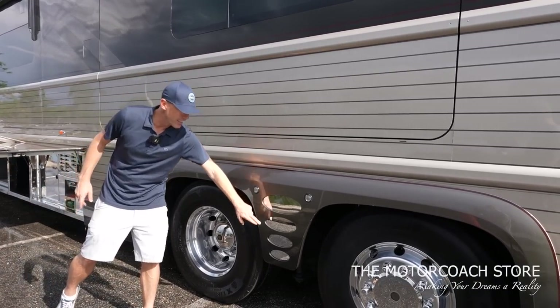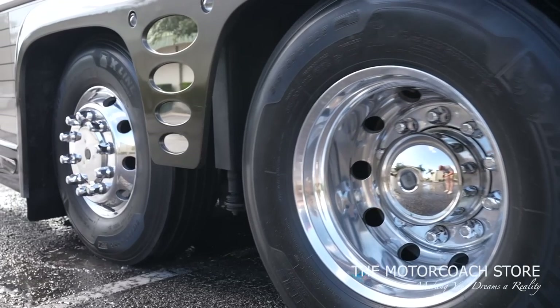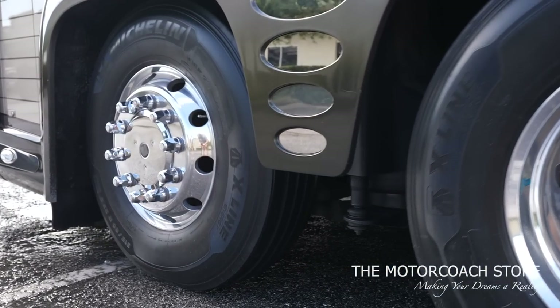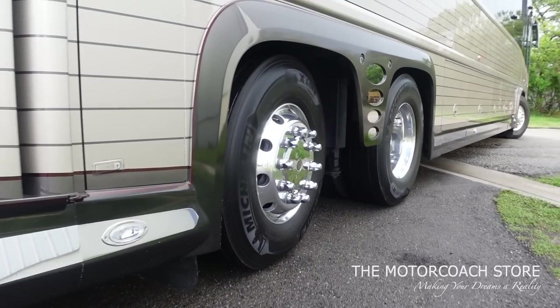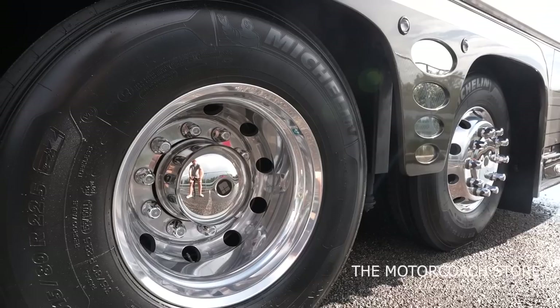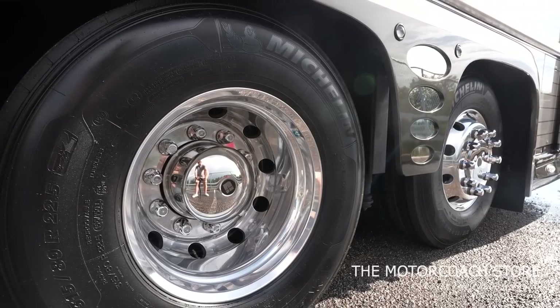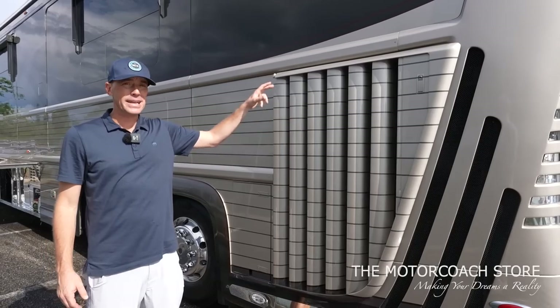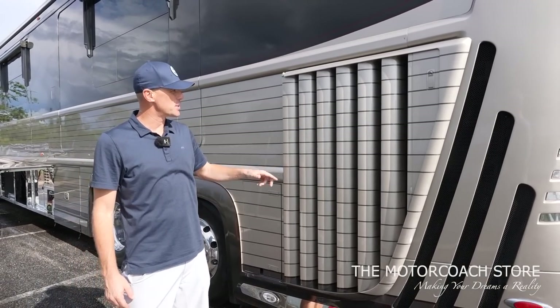I love pointing out the cool styling cues — this fender flare is a big step up from previous Newell coaches we've seen. Then there's that steerable tag axle. Tire date codes show 2018 on your drive axle and 2018 on the tag. There's a big side radiator for the CAT 625, and I love how they brought the pinstripes through the radiator fins giving it a really clean look.